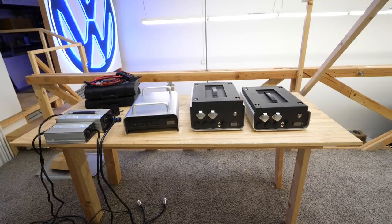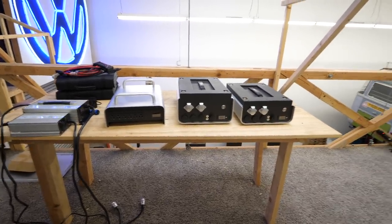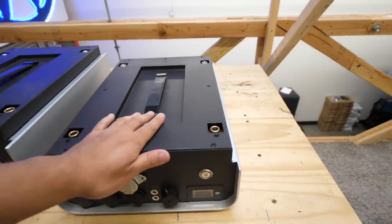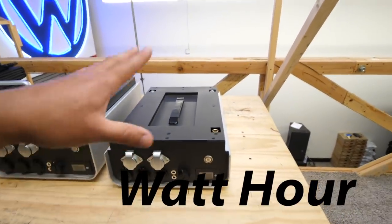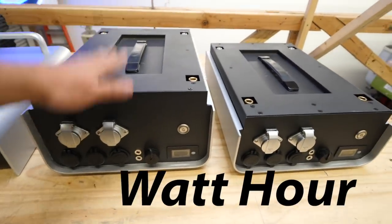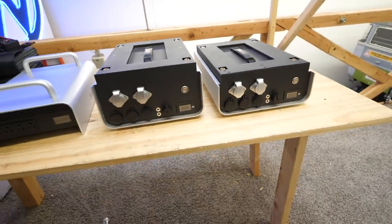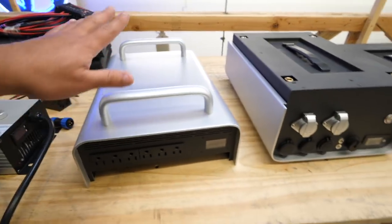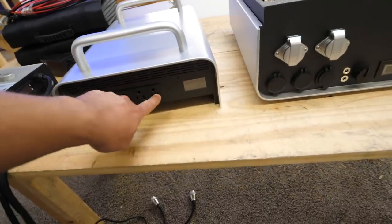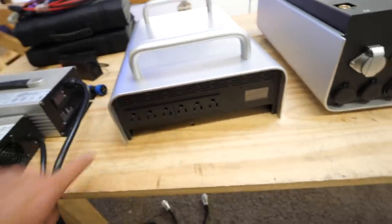So this is everything that I got. First, let's go with the big stuff. We have one 1500 watt battery and then we have a 3000 watt battery. And then we have a 3000 watt inverter — it's a separate box and it only has the AC plugs in here.